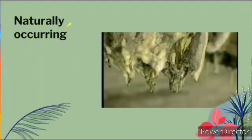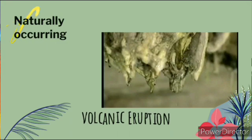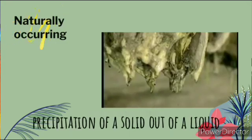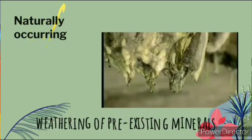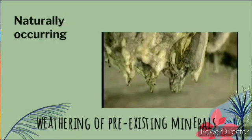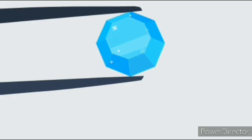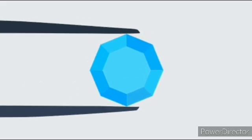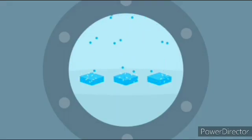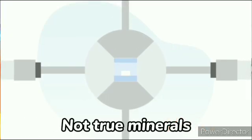Naturally occurring: minerals form through natural processes, including volcanic eruptions, precipitation of a solid out of a liquid, and weathering of pre-existing minerals. Synthetic diamonds and rubies and other substances with a specific chemical composition and structure produced by chemists, engineers, and manufacturers are not considered true minerals.